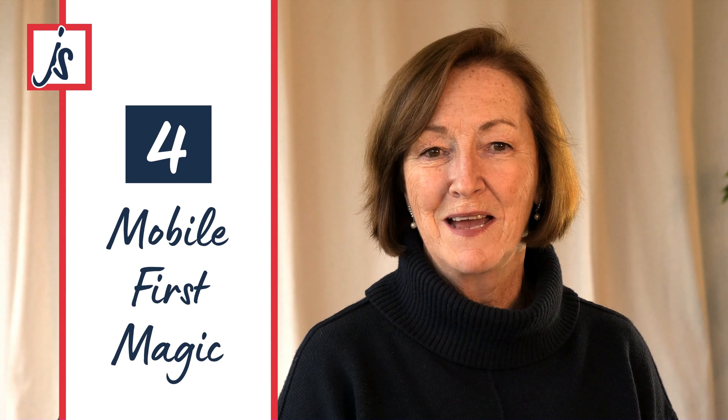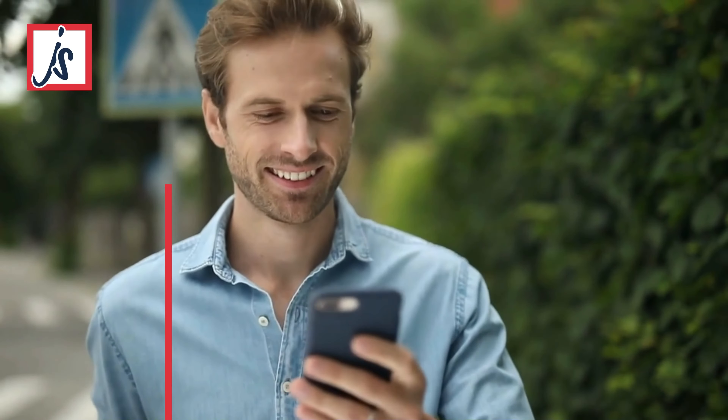Four: mobile-first magic. In a world where everyone's glued to their mobile phones, your website needs to be ready for the small screen. Responsive design is non-negotiable. Your site should look and feel amazing on a desktop, tablet or smartphone. Fail to adapt and you risk losing out on a tonne of potential fans.